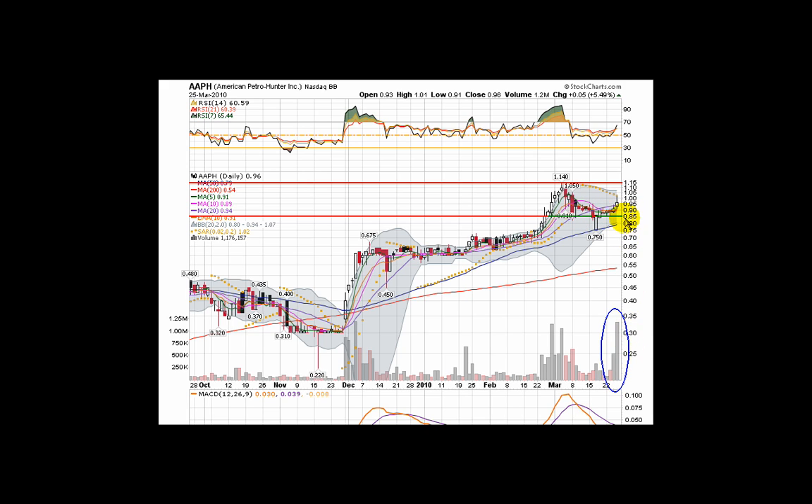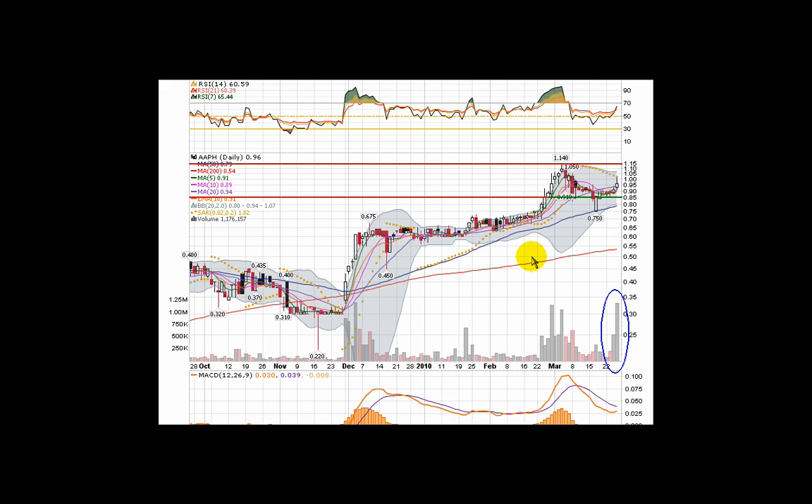Right now we're looking for volume to increase and take a run at this 114, break through it, and set that up as a new support level. I like the possibilities of this — I like this 100% move, 100% move, consolidation pattern. I'm not sure if this will go 100% again from 114, but it does have a realistic shot at 100% from this 85-cent range. So I'd set the target up near $1.50, somewhere around there.